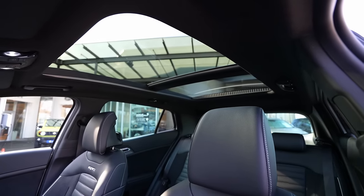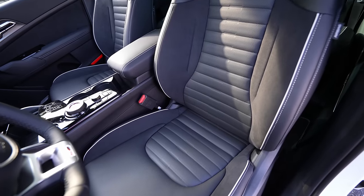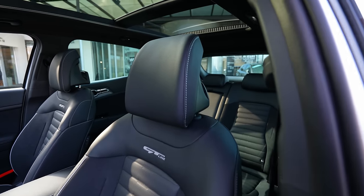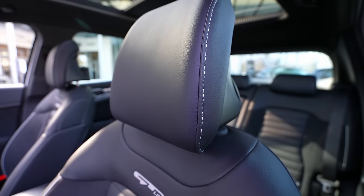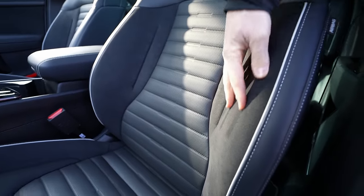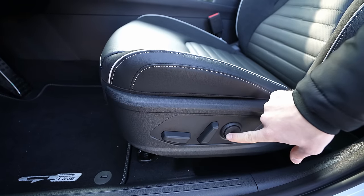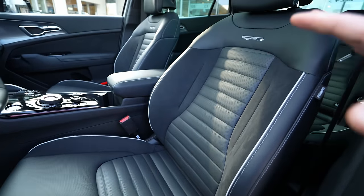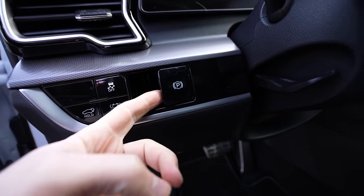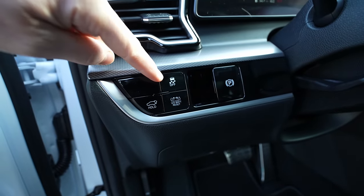The panoramic glass roof looks beautiful from the front seats. The GT Line seats are wonderful — comfortable, beautiful, and featuring alcantara side bolsters with leather center sections and GT Line branding stitched in. Electric seat adjustment is available from buttons on the door. Lumbar support is also electrically adjustable. In terms of seat quality, this is top class.